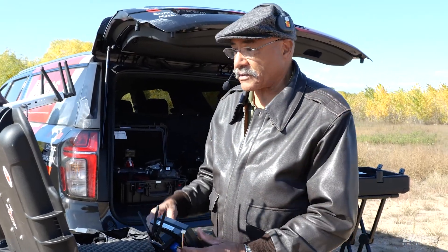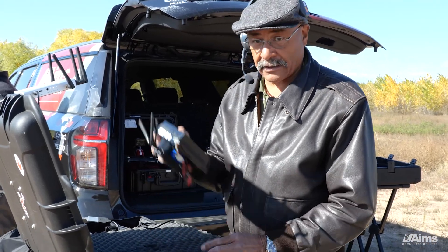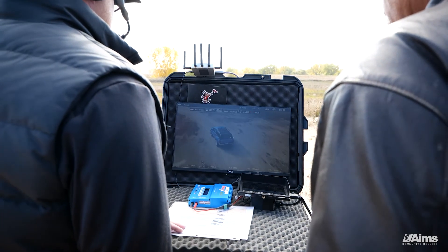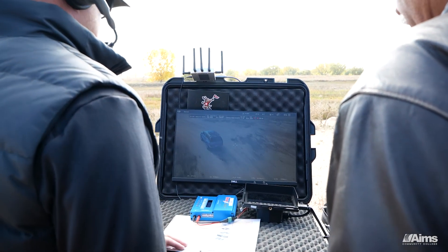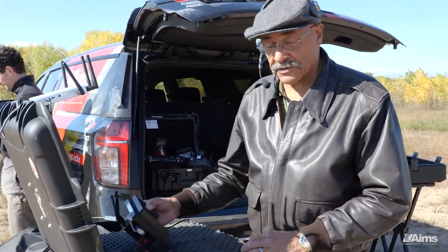The feeds coming from the drones get transmitted here and into this main screen, and also to these portables, so the director can view what's happening with the drones while not being attached to the drone and still see what's happening.